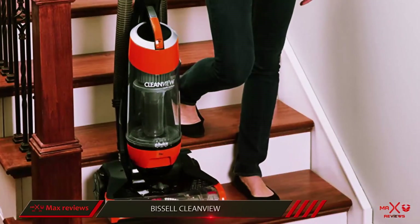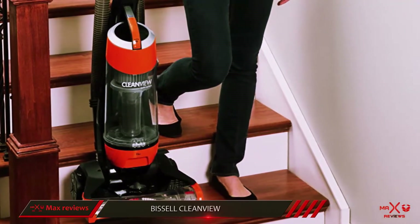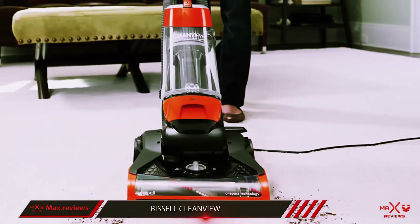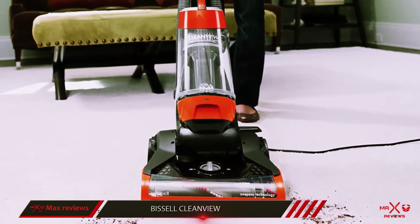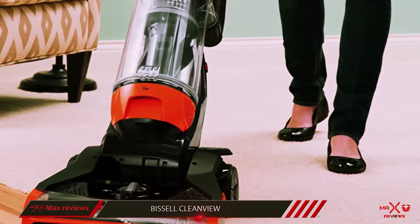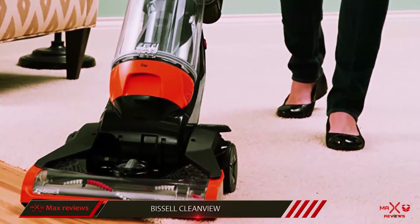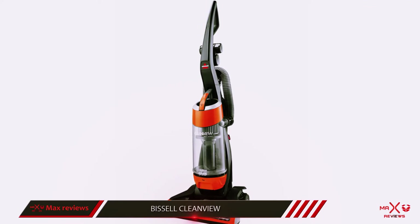This particular product comes with a turbo brush tool which will enable you to clean the stairs, furniture, and upholstery at your home. The dirt tank of the product is easy to empty and it also has a large capacity. It is quite easy to maintain this product since it has a washable foam filter. Due to the multi-level filtration capacity, you will be able to decrease the allergens in your home to a significant extent.